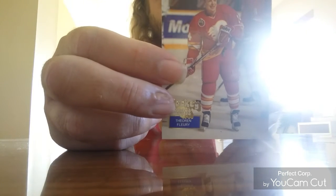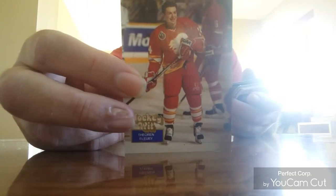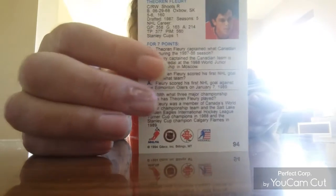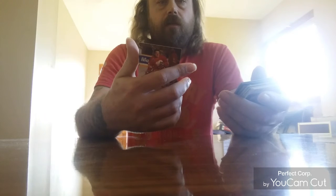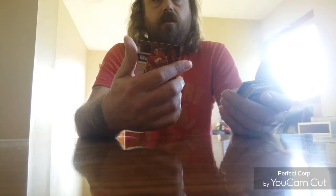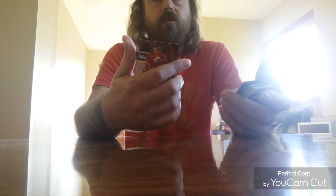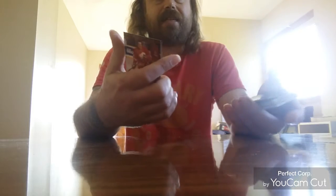Here's a Hockey Whiz card from 1994. It has some trivia on the back. For instance, Theo Fleury scored his first NHL goal against what team? Fleury scored his first NHL goal against the Edmonton Oilers on January 7, 1989.